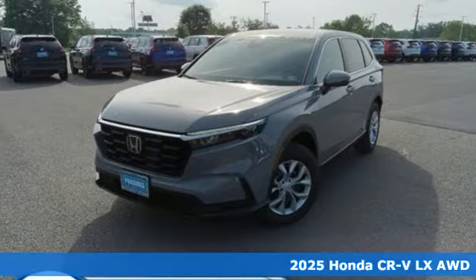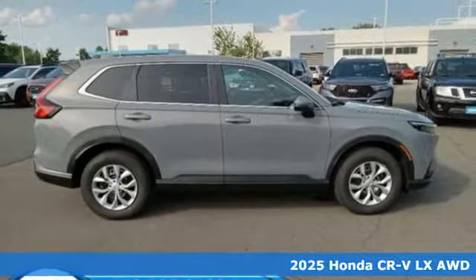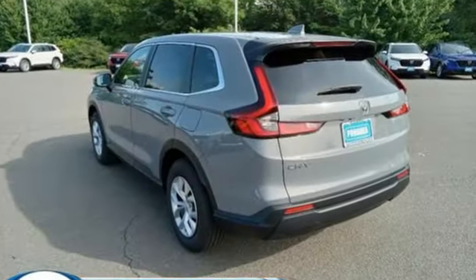It's a new 2025 Honda CR-V. Check out this CR-V's fuel efficiency numbers, safety measures, and cargo capacity, and you'll be glad to drive it for the long haul. Plus, it offers an exciting list of features.